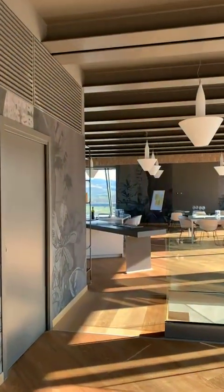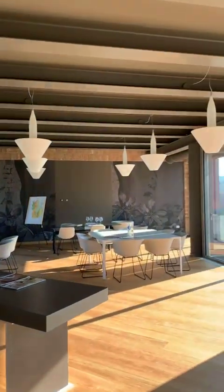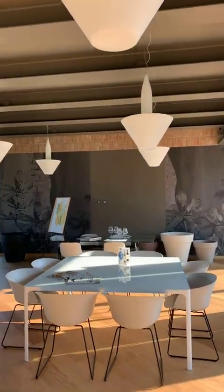And now here we are, finally, after many many months and many years of waiting. Let me show you all the locations slowly.